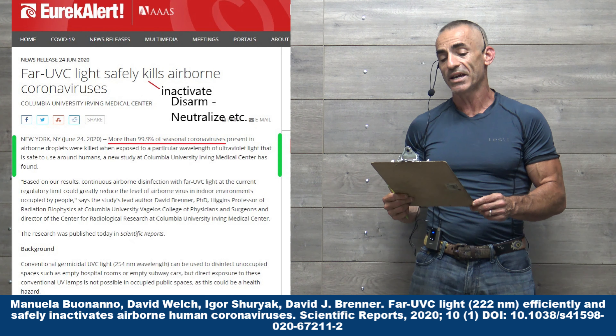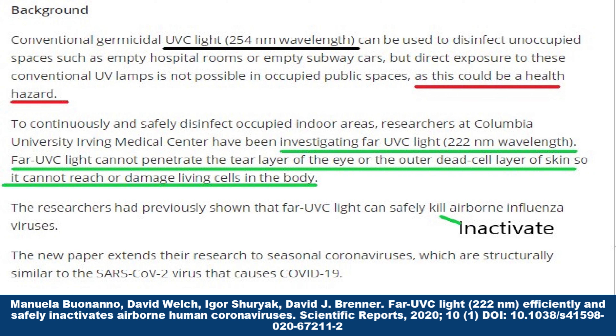For many of you in microbiology, recognize the word 'kill' is very subjective in reference to viruses. I am not going to add to the publisher bias. Airborne coronaviruses.